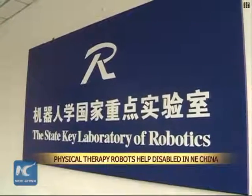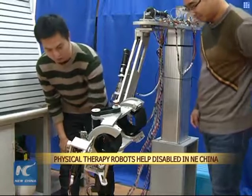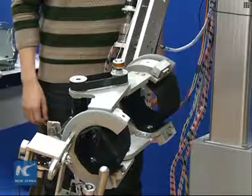The Chinese Academy of Sciences Shenyang Institute of Automation has developed robots that can provide effective rehabilitation for physically disabled people. One robot, nicknamed Perfect Doctor, aids in upper limb rehabilitation.